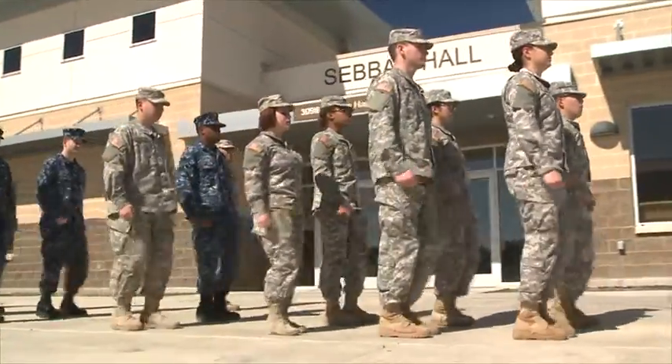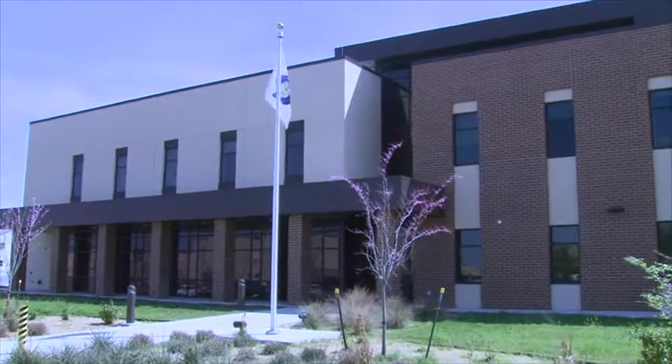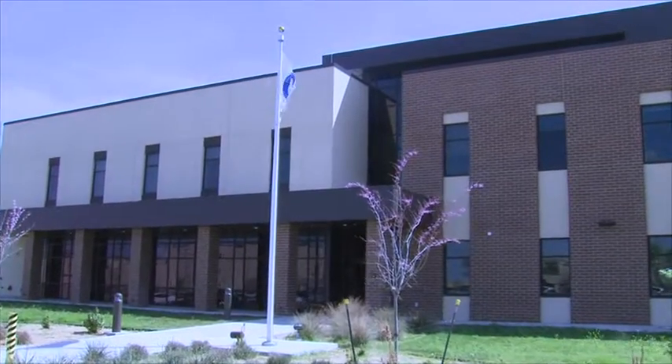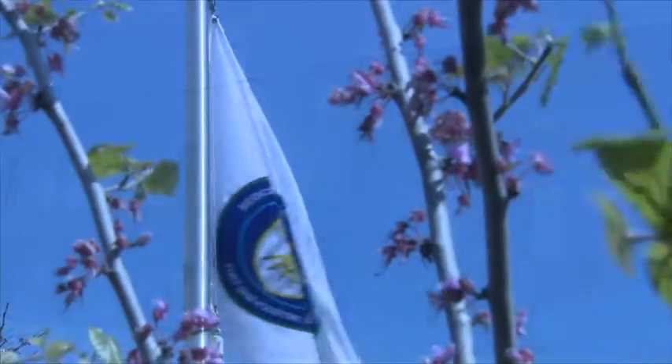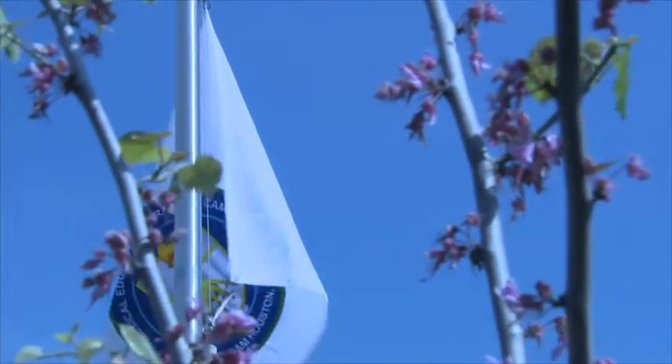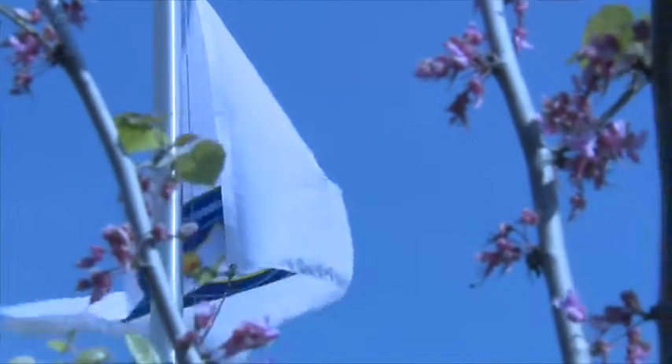The Medical Education and Training Campus, located at Joint Base San Antonio, Fort Sam Houston, is the U.S. military's premier site for medical education. Each year more than 20,000 soldiers, sailors, airmen, and Coast Guardsmen are trained in more than 49 medical specialties.